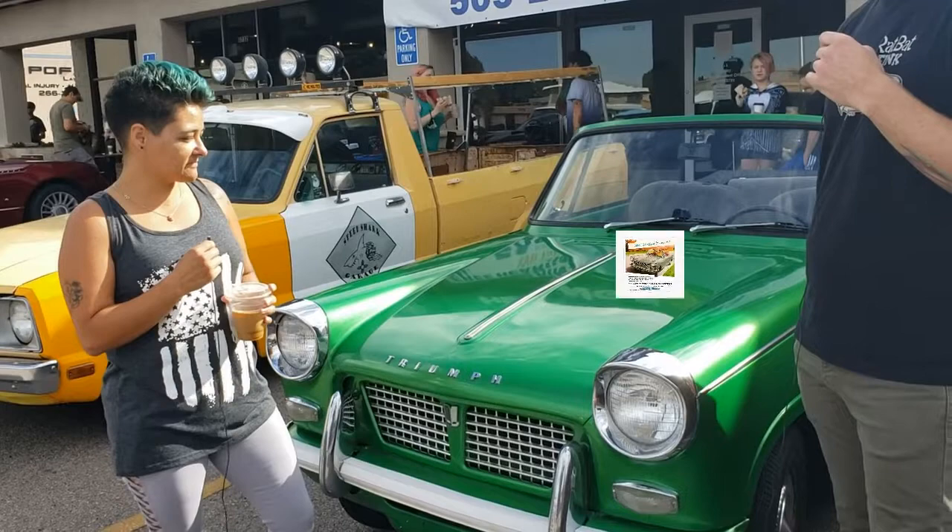My dad found it. We trailered it here. Just finished painting it and getting it back on the road.